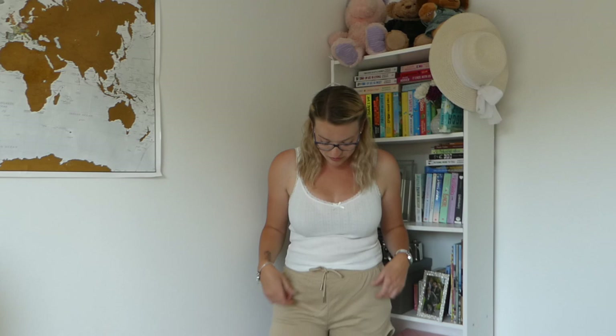Last but not least, some comfy lounge shorts I just wanted for wearing at home. I really like them — they're very comfy and I love the stretchy waist. But I think I'll return them and swap for a different colour, because these are just too close to my skin tone. If I popped down to the shops in them, people would probably do a double take thinking I was naked! But yes, that is everything from the H&M order.